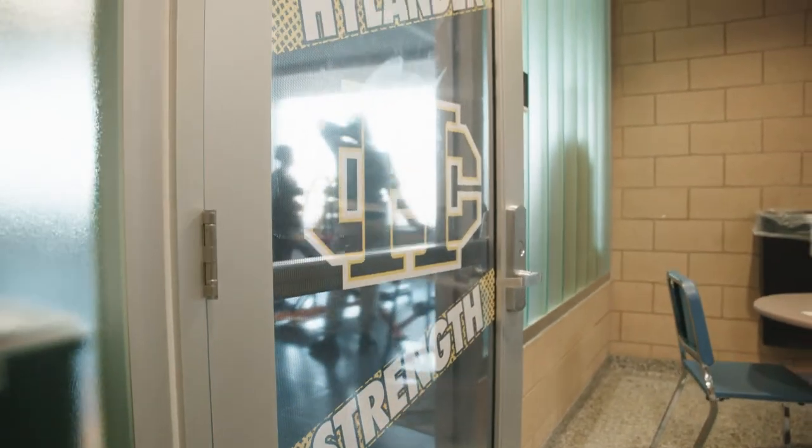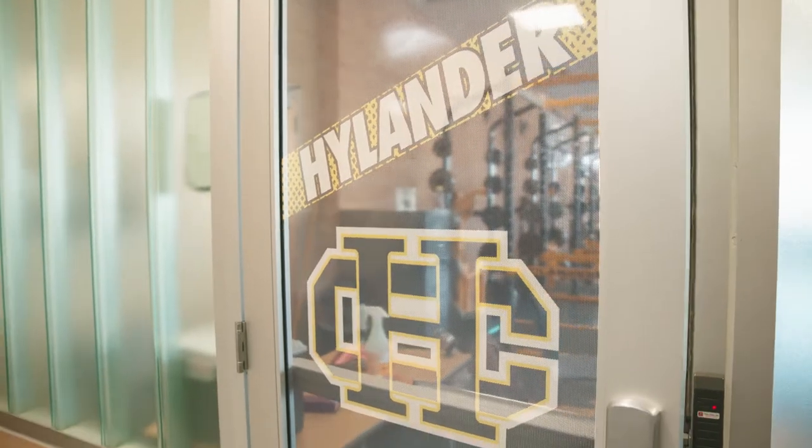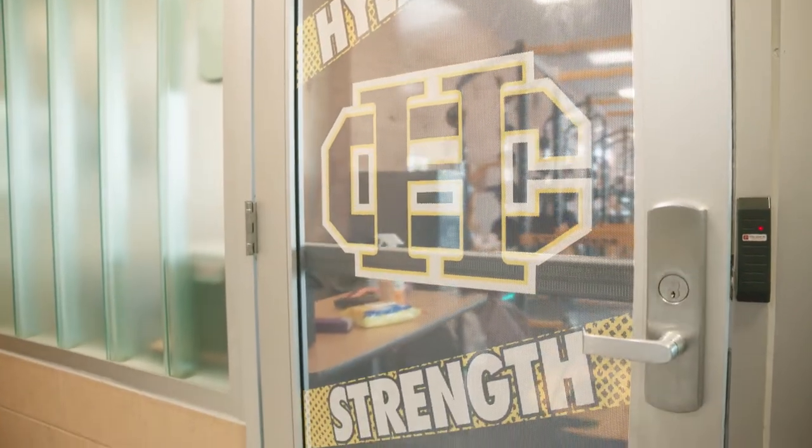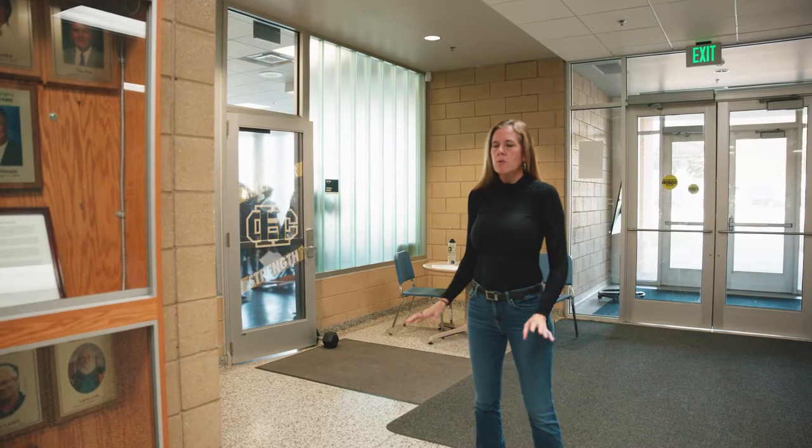We're in the weight room. We did a different style door on this one, so we really wanted to have you take a look at it. It's a clear reveal vinyl perf on 3M material. The Highlanders really wanted to showcase where their weight room was and what it was.